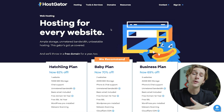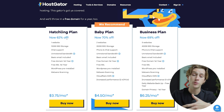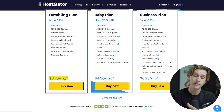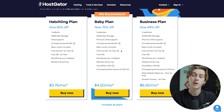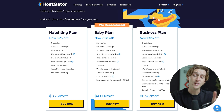Comparing pricing, HostGator has three plans: the hatchling plan at about $3.75 a month, the baby plan at about $4.50 a month, and the business plan at about $6.25 a month. Each plan offers more features than the last. The hatchling plan comes with one website, 10 gigabytes of SSD storage, and chat support. The baby plan comes with two websites and 20 gigabytes of SSD. The business plan comes with three websites and 40 gigabytes of storage.